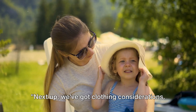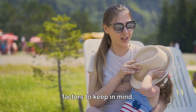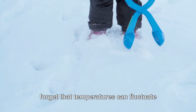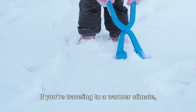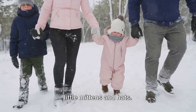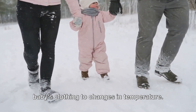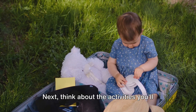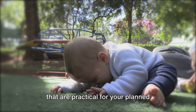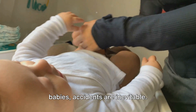Next up, we've got clothing considerations. When it comes to dressing your little one for travel, there are a few key factors to keep in mind. Firstly, consider the weather. Temperatures can fluctuate wildly during a trip. If you're traveling to a warmer climate, pack lightweight, breathable clothes. If it's colder, don't forget those cute little mittens and hats. And remember, layers are your friend — they allow you to easily adjust your baby's clothing to changes in temperature. Next, think about the activities you'll be doing: lots of outdoor time, or mostly indoors? Pack clothes that are practical for your planned activities and comfortable for your baby.